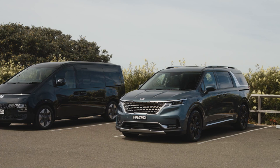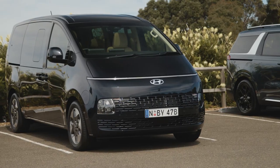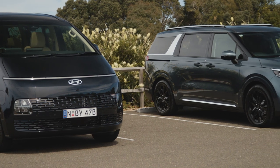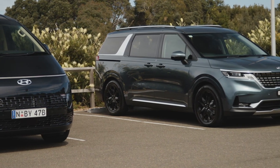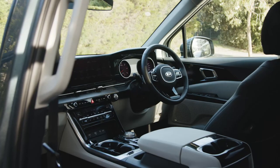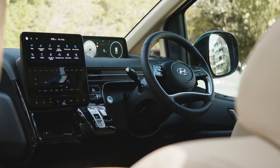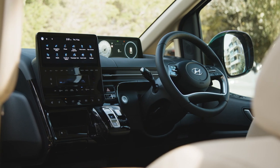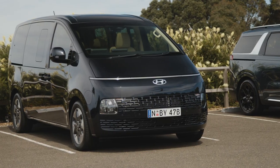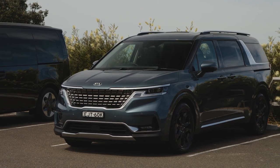Safe Exit Assist features on both models automatically lock the rear sliding doors if oncoming traffic is detected, with lower grades providing a flashing warning light instead. Full-length curtain airbags are standard, giving each people mover better third-row coverage than their respective seven-seater SUVs. The Kia has driver's knee protection up front, while the Hyundai features a centre front airbag to prevent the driver's and front passenger's heads coming together in a side impact. The Staria has yet to be crash tested by ANCAP, but is expected to match the Carnival's five-star result.